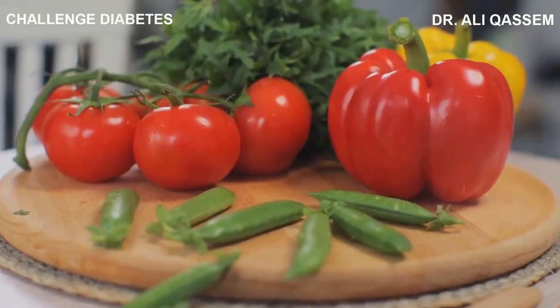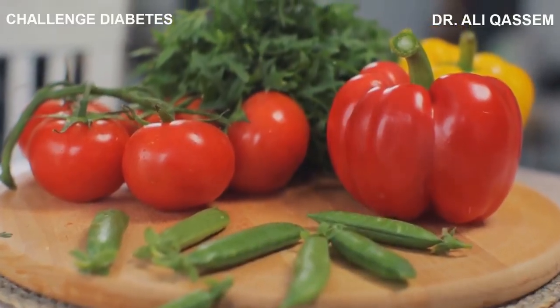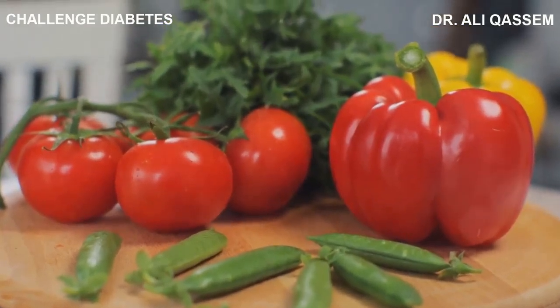In the end, it all comes down to choice. The power to change your health lies squarely in your hands. Every snack you reach for, every meal you prepare, is a chance to choose the path of wellness over the easy road of convenience.